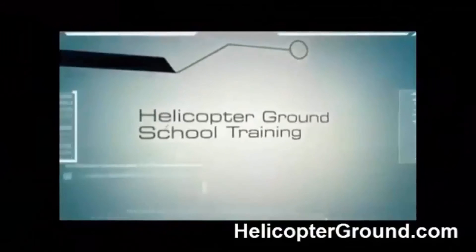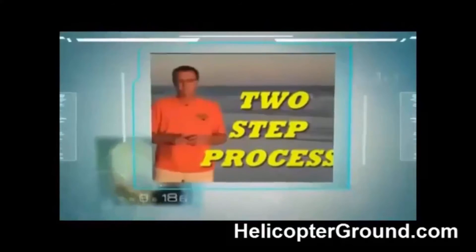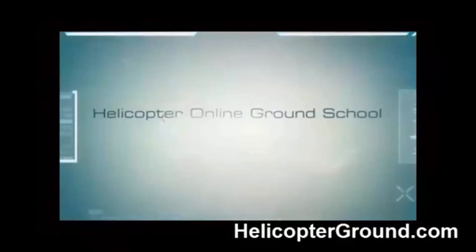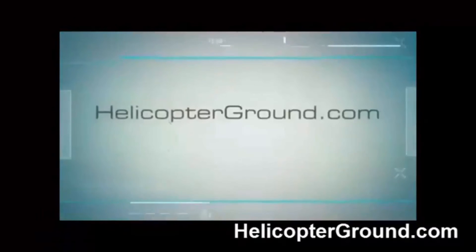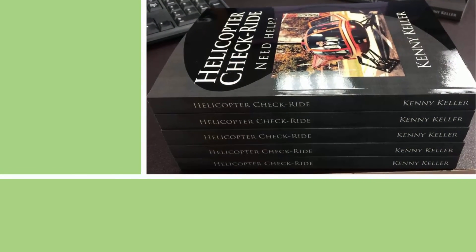Are you struggling with all the information there is to know to become a helicopter pilot? Discover the number one helicopter training system on the web. Now you can attend Helicopter Online Ground School from the comfort of your own home at your own pace, 24 hours a day. Experienced, certified, and passionate — let Captain Keller guide your online instruction to help you succeed in obtaining your helicopter pilot's license. Only at Helicopter Online Ground School.